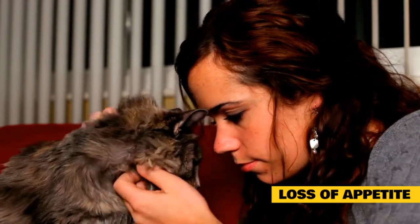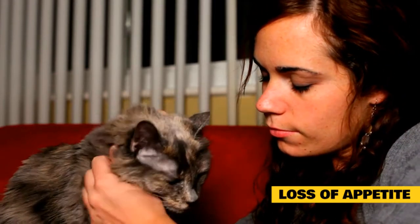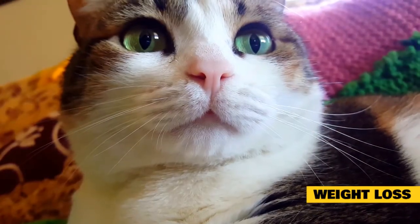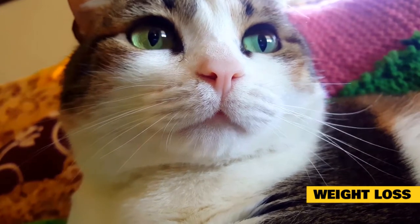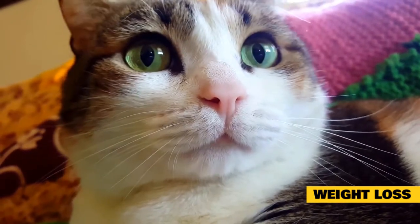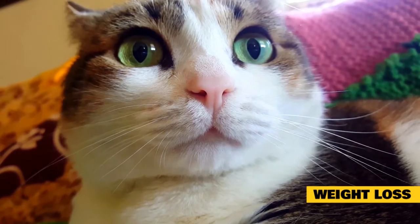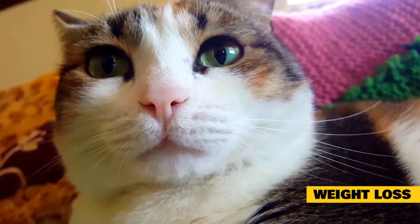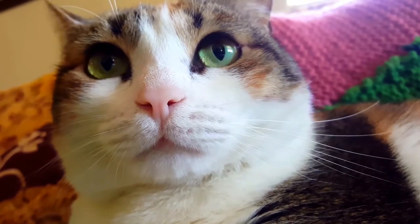Loss of appetite: anorexia, or loss of appetite, can be an indicator that there's something wrong with your cat's respiratory system. If your pet is not eating as much as they usually do, it may be because eating makes them struggle to breathe properly. Weight loss: cats suffering from asthma often lose weight because their condition prevents them from eating or exercising as much. When their respiratory system isn't working properly, it may cause them to become malnourished and lose weight despite their best efforts to eat well.